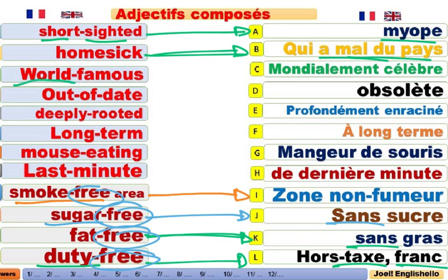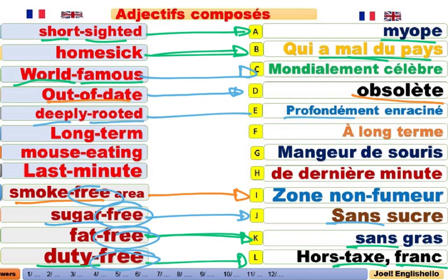World-famous actress. Une actrice mondialement connue. It is world-famous. Out of date. Démodée. Obsolète. This car is out of date. Cette voiture est obsolète. Deeply-rooted belief. Une croyance profondément enracinée. So deeply-rooted, c'est-à-dire profondément enracinée.